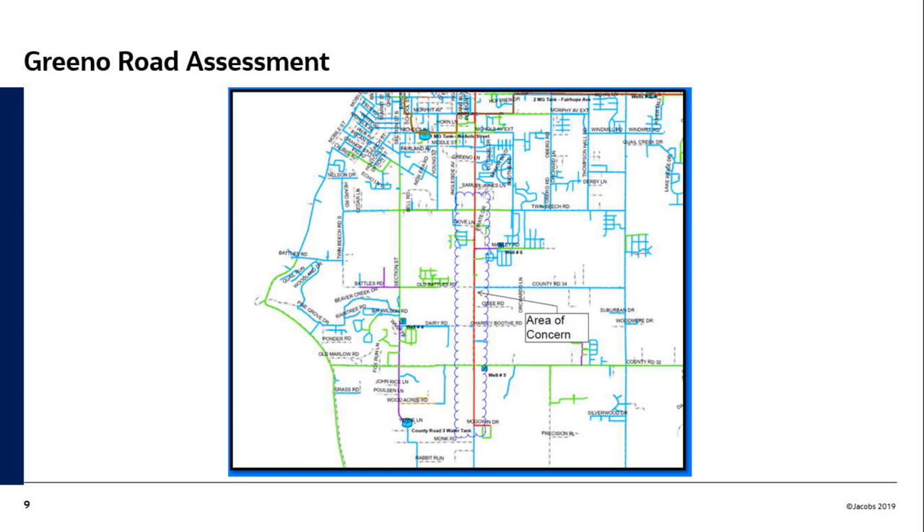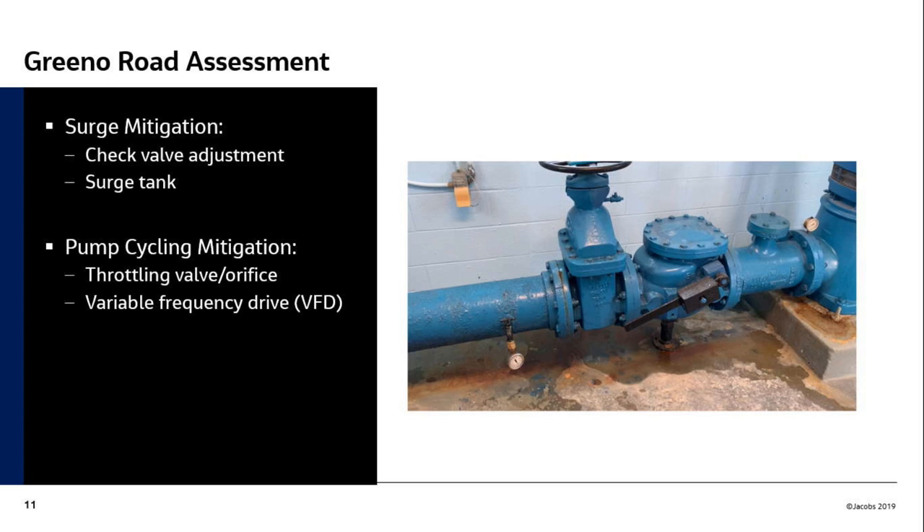To address that problem, there are some minor modifications: we can make adjustments to the check valve to allow it to open and close slower, which will help mitigate those surges — not a lot of help, but some help for very minimal effort. Your wells have soft starts so they start a little slower, but once they stop the pressure bottoms out. You can install surge tanks on wells four, five, and six to dampen those surges. But you'll still have repeated on-and-off of your service pumps because they don't match your well pump.